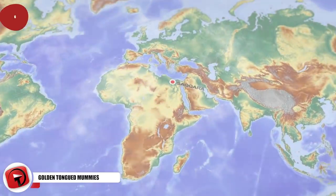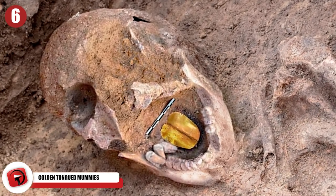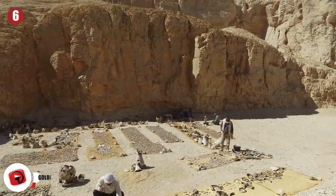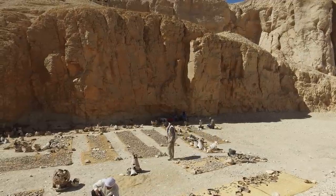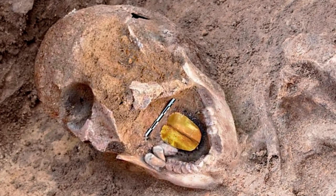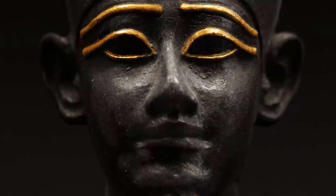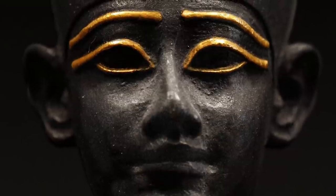Number 6: Golden Tongued Mummies. In Saqqara, about 20 miles south of Cairo, a number of golden amulets shaped like tongues were found inside an ancient tomb. Archaeologists knew they had found something remarkable. The discovery was made in an ancient rock-cut tomb in northern Egypt. Sixteen 2,000-year-old mummies were uncovered, and although they weren't very well preserved, the small gold foil tongue-shaped amulets were remarkably intact. Experts believe the amulets were placed there so the deceased could speak before the court of the god Osiris in the afterlife.